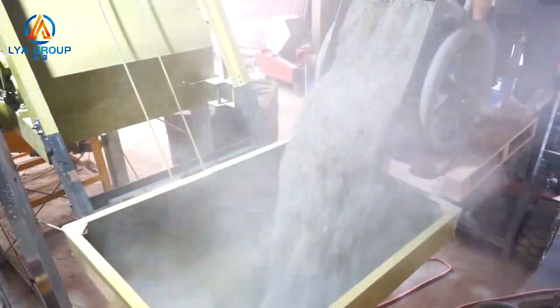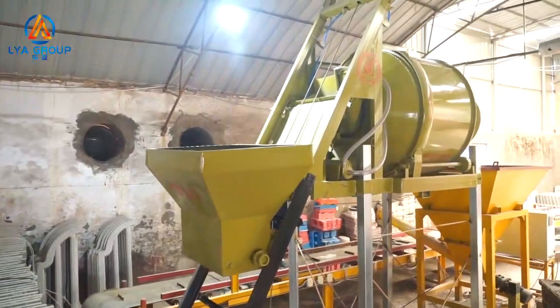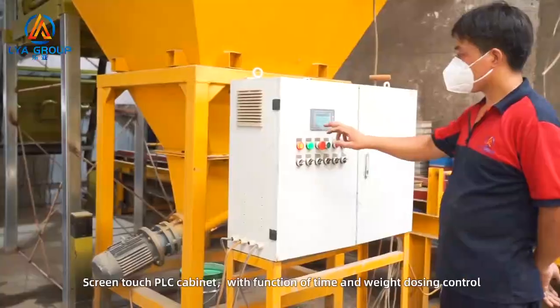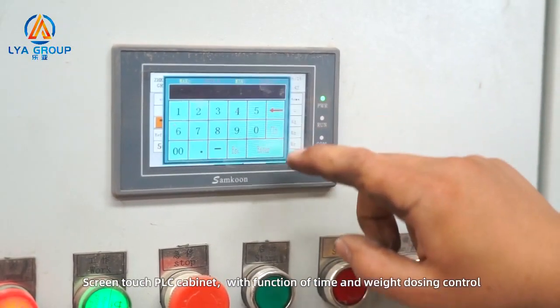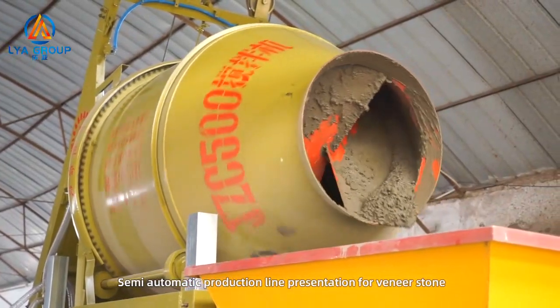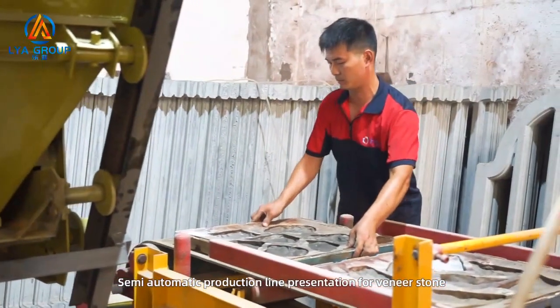Semi-automatic production line for veneer stone: raw material is fed into the mixer with water supply, then mixed for 10 minutes. The PLC touch screen cabinet, with functions of time and weight dosing mode, makes concrete casting easier, more accurate, and saves manpower.